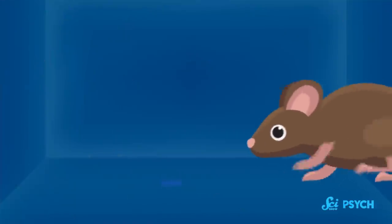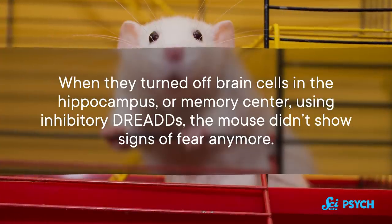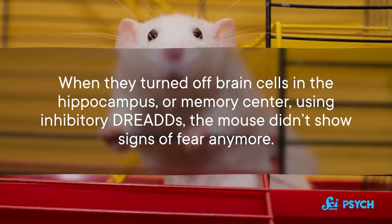DREADs can be introduced to mice either by surgery or genetic engineering. The drug used to activate them is often called Clozapine N-oxide, or CNO. This technique debuted in a 2007 study where researchers conditioned a mouse to be scared of a specific room by shocking the mouse's foot when it entered, causing it to freeze in place. When they turned off brain cells in the hippocampus — the memory center — using inhibitory DREADs, the mouse didn't show signs of fear anymore. Its freezing time was significantly decreased, as if the mouse had forgotten that the room was scary.